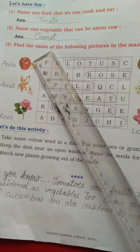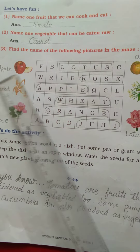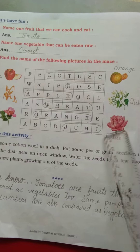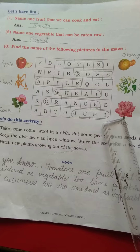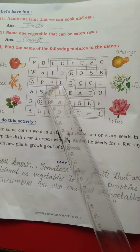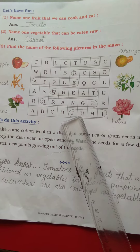Question 3: find the name of the following pictures in the maze. This is the maze — you have to just tell me the names: apple, wheat, rose, orange, juhi and lotus. You have to find out where these words are hidden. In the first line you have lotus, second line rose, third apple, fourth line wheat, fifth line orange, and the sixth is juhi.